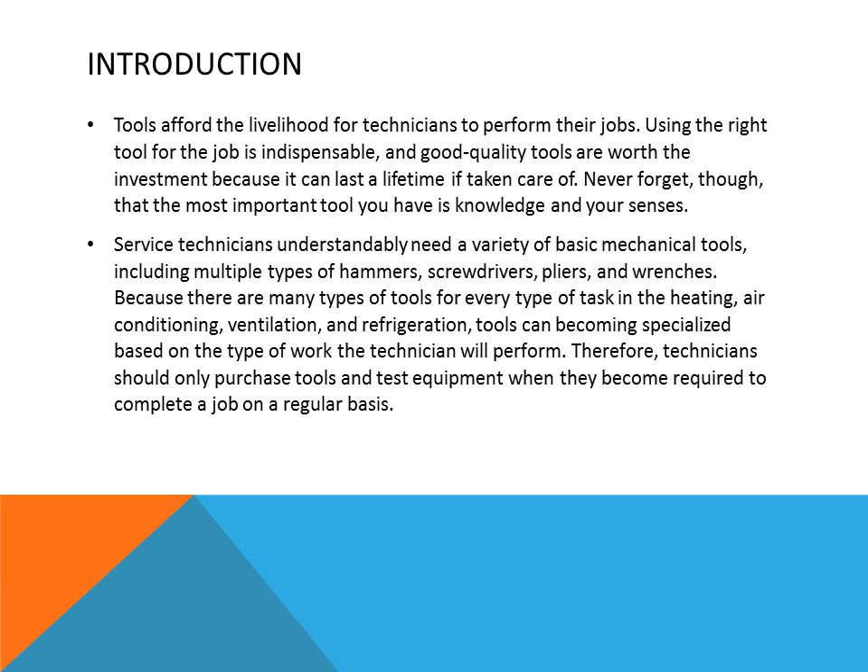Service technicians need a variety of basic mechanical tools, including multiple types of hammers, screwdrivers, pliers, and wrenches. Because there are many types of tools for every task in the heating, air conditioning, ventilation, and refrigeration field, tools can become specialized based on the type of work the technician performs. Therefore, technicians should only purchase tools and test equipment when they become required for the job on a regular basis.